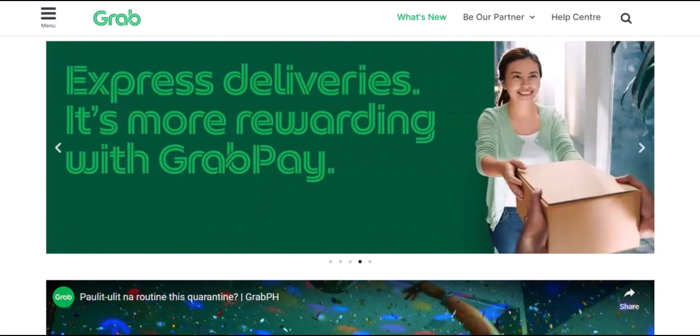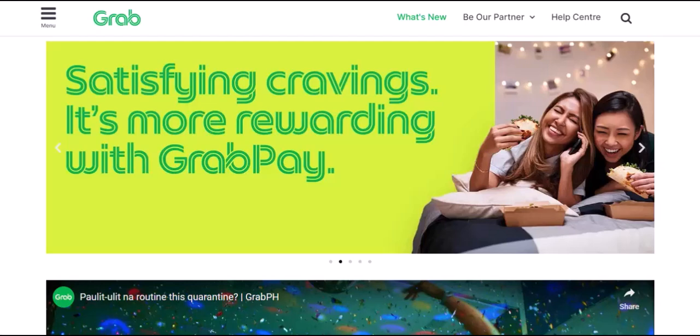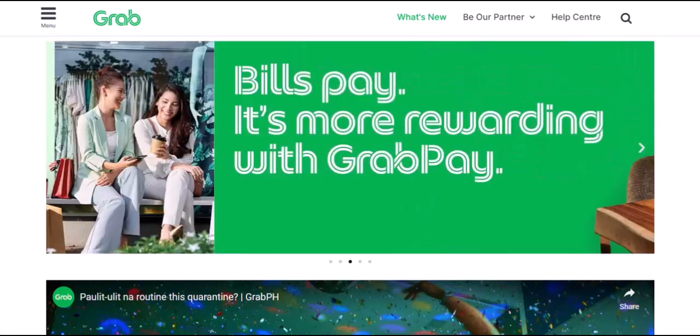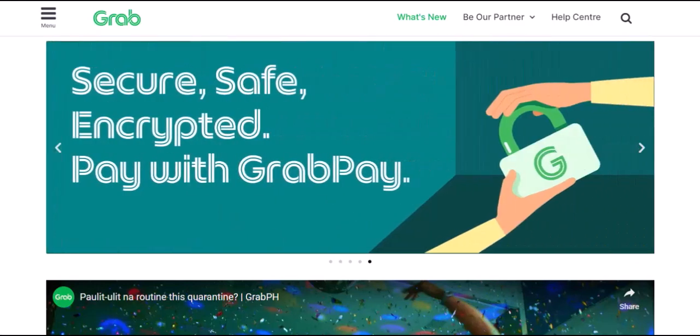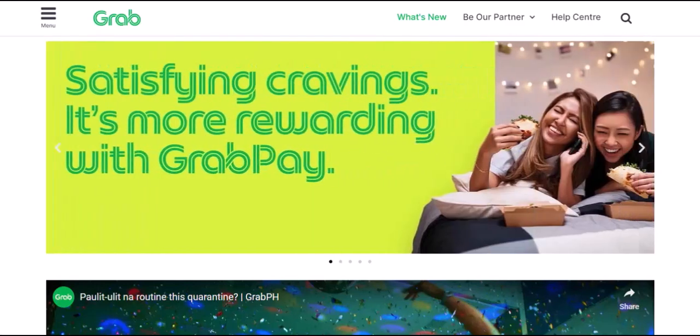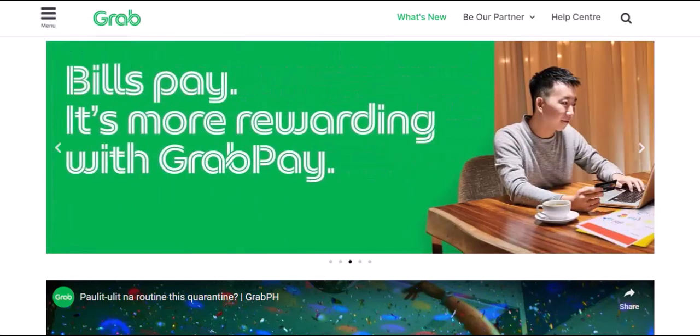Ever found yourself staring at your GrabPay balance, wondering if that digital cash could magically transform into cold, hard currency in your bank account? You're not alone. Today, we're diving deep into the question burning in the minds of countless GrabPay users: can I transfer GrabPay to my bank account?